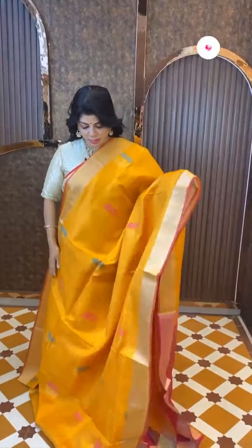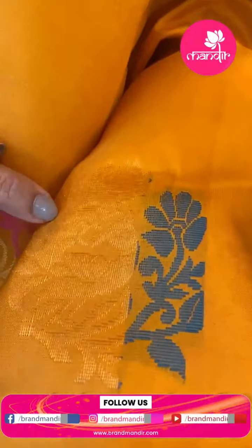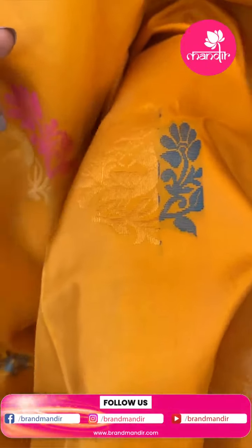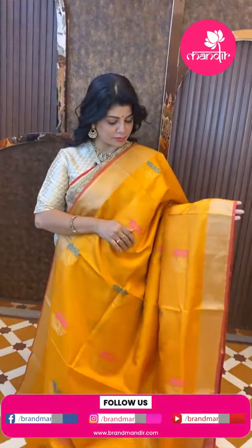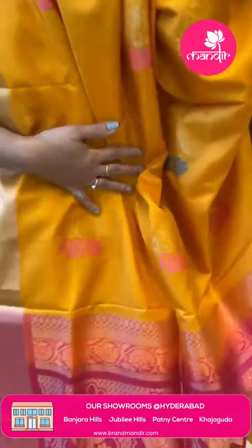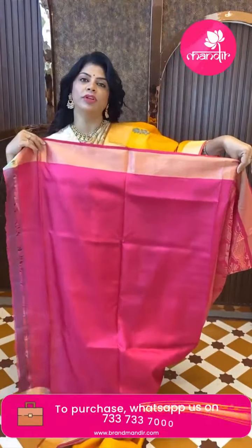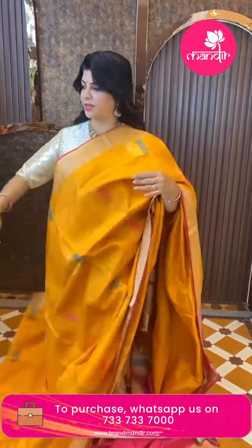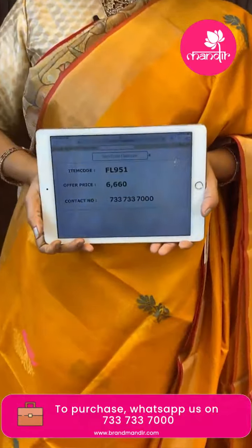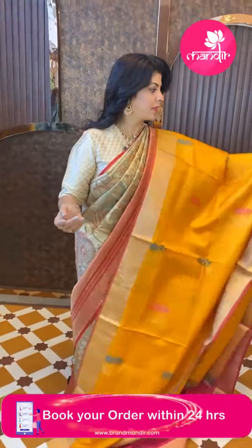Next saree — mango yellow and pink, a lightweight budget saree. Floral butas and peacock butas with floral fill. Kadi border with edge contrast in multi colors. The pallu is contrast with zigzag design and lotus butas. Contrast blouse with border. Price is 3660, code FL951.